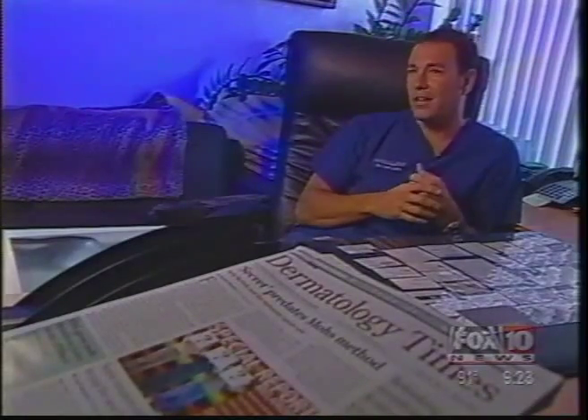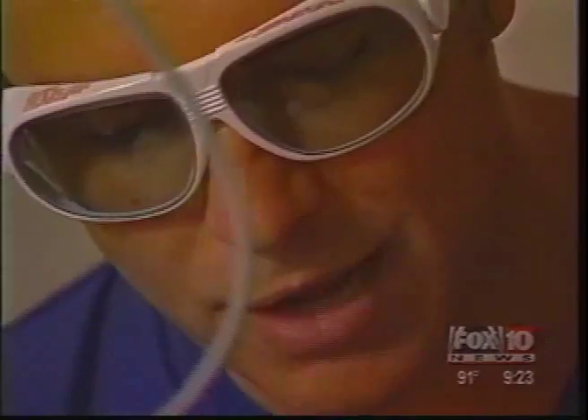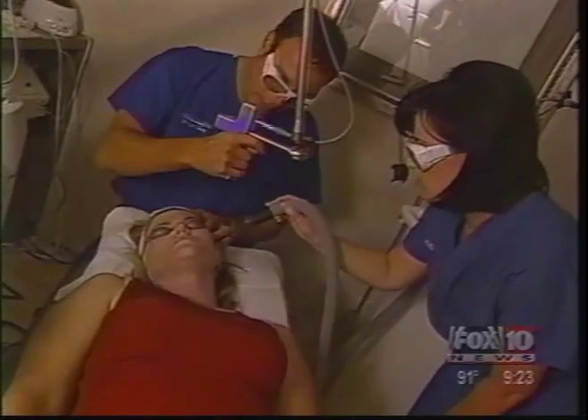"I'm wondering what it's gonna feel like." Not even 15 minutes later: "It just feels a little tight right now, it stings a little bit."